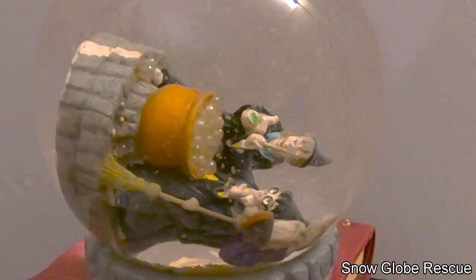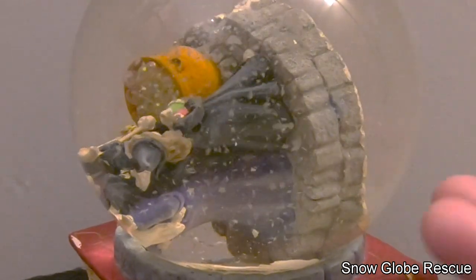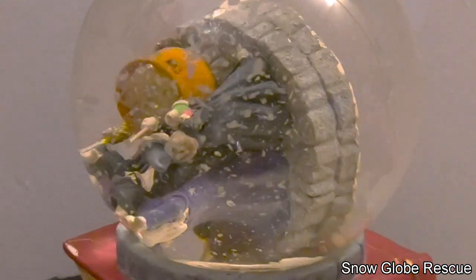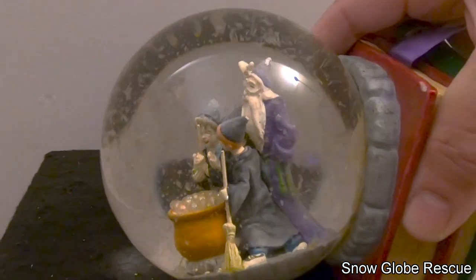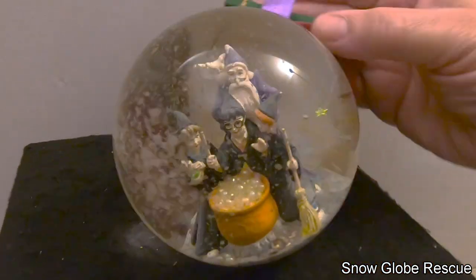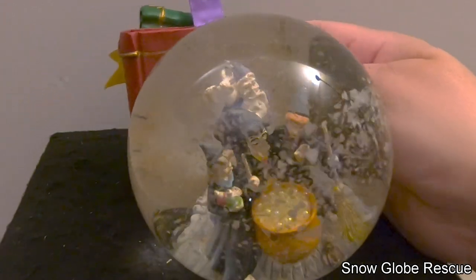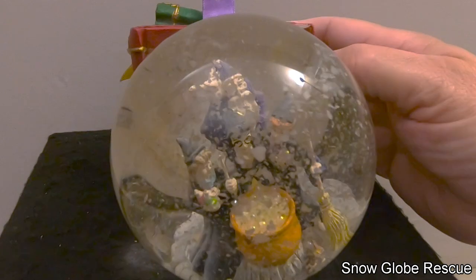We're going to go ahead and open this up. The water is really bad — you can see all this stuff floating around. The figurine is disconnected from the stopper, and there's also some large stars in the water. We're going to try to recover those.